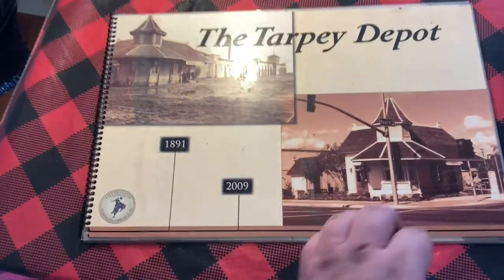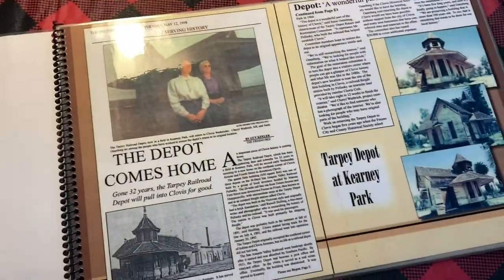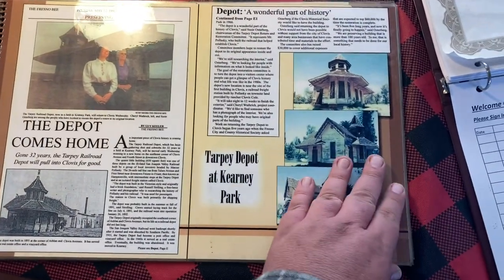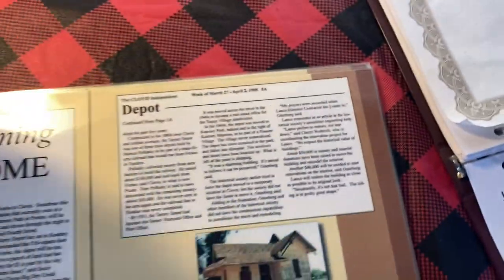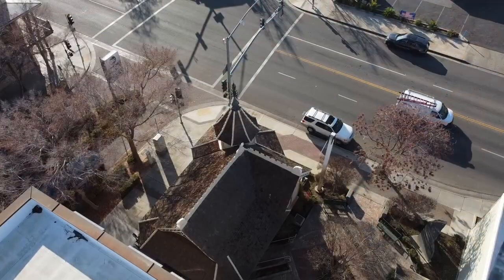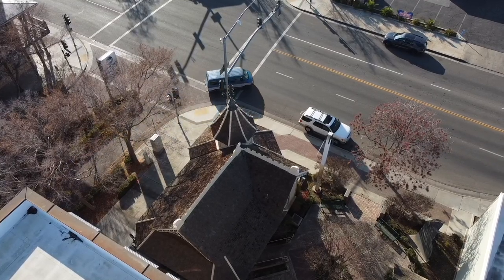This cool book here documents some of the life journey of Tarpe Station, which was originally down at Ashland and Clovis Avenues. At one point it just sat there in disrepair, and somebody got the idea they were going to move it over to Kearney Park and start a little old-time village — but that never worked out, so they moved it over here to this location on the corner of Clovis and Forth.